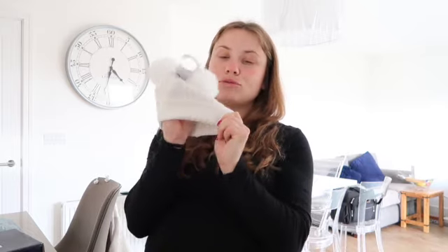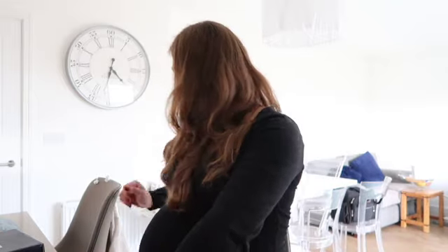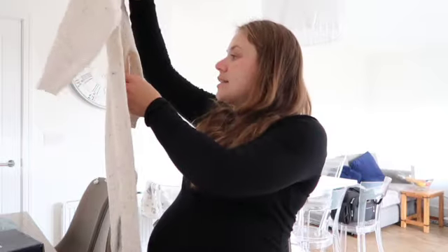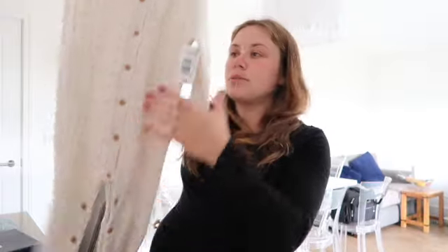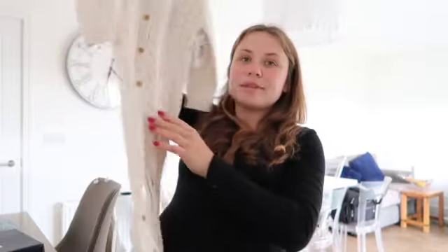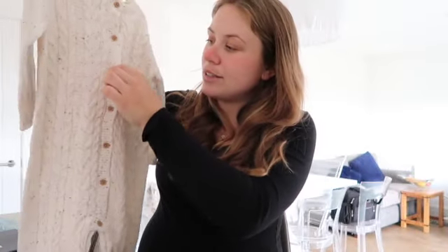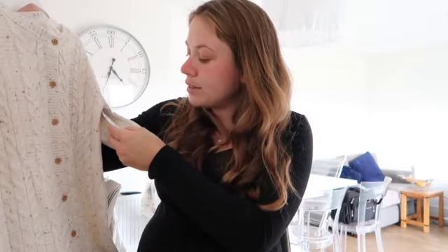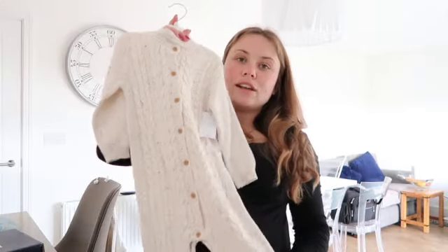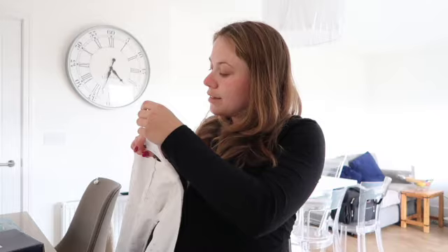I also picked up this all-in-one - it's nine to twelve months and it just looks huge because she's not actually that long but she's chubby on top. It's got buttons at the top and poppers down here which is handy. It was ten pounds and I just thought that's such a lovely easy all-in-one piece.